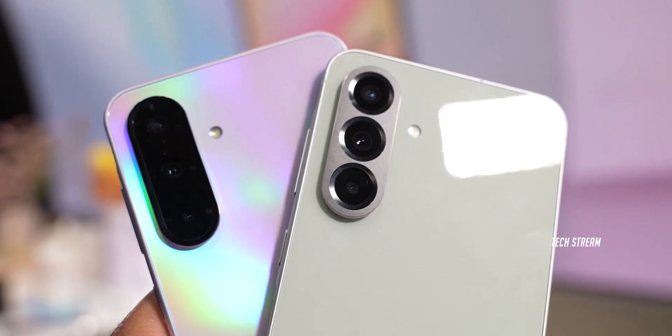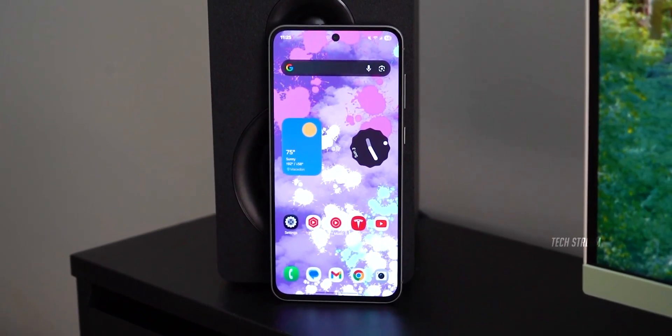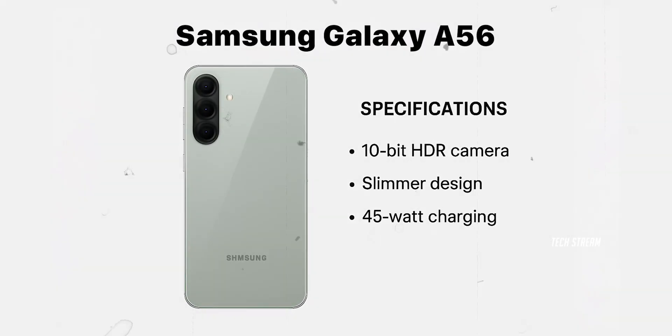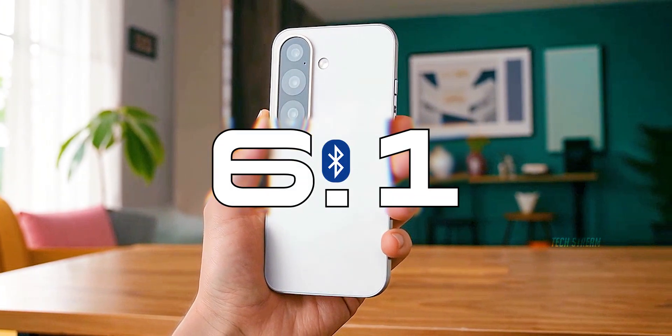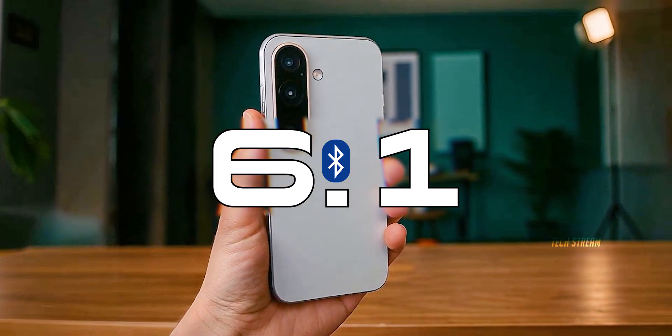The Galaxy A series has always been about giving you that premium experience without destroying your wallet. The A56 already delivered with its 10-bit HDR camera, slimmer design, and 45W charging. But with the A57 and Bluetooth 6.1, that's Samsung saying we're not just competing in mid-range — we are setting a standard.